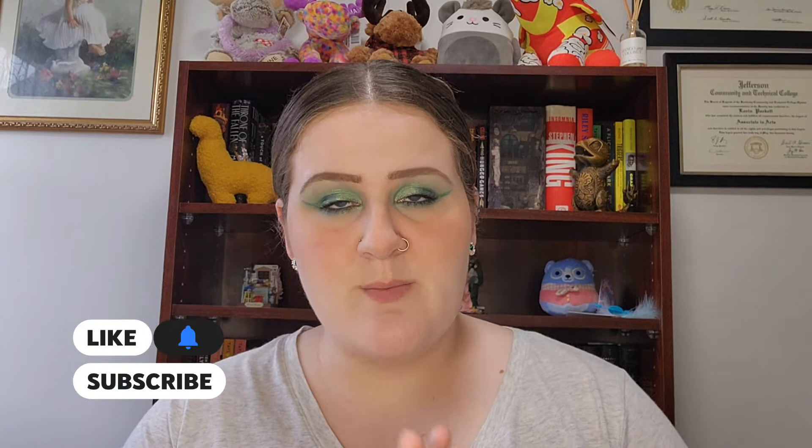Before we begin, I just want to remind you to like, subscribe, and follow. I'm trying to get to 100 subscribers — that is my first milestone. At 100 subscribers we will be doing a giveaway, so stay tuned for that. Without further ado, let's hop into the video.